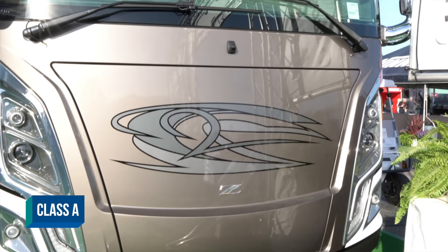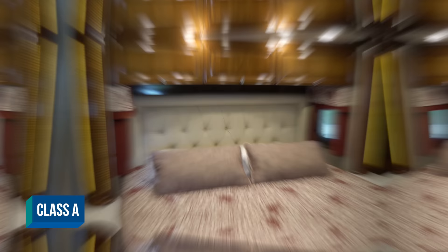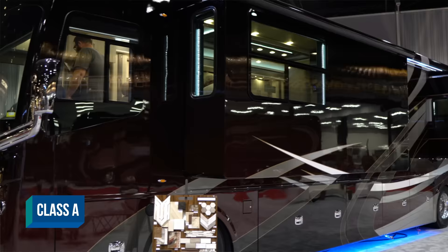You have your Class A, which is easy to remember — it looks like a bus. Big front windshield, flat front. You're going to have the cargo bays underneath with a lot of storage. Pretty much every time the bedroom is in the back of the unit. They come in either gas or diesel, and they usually range in length from about 27 to 28 feet all the way up to 45 feet, which is traditionally the max.